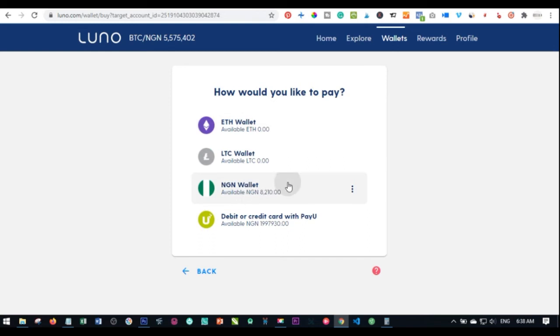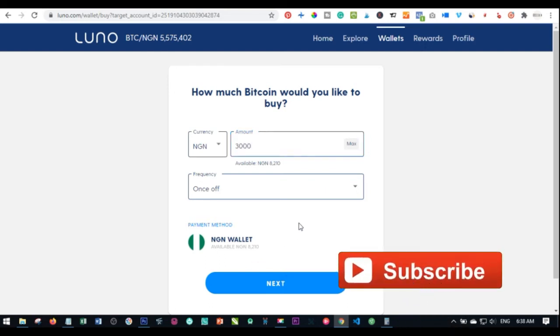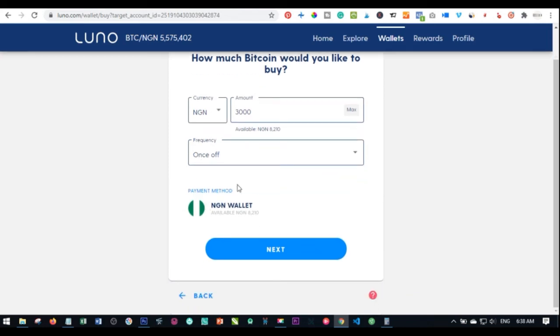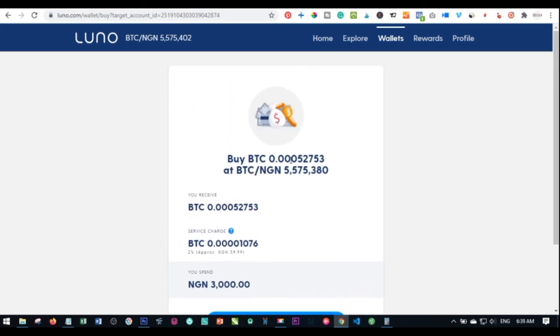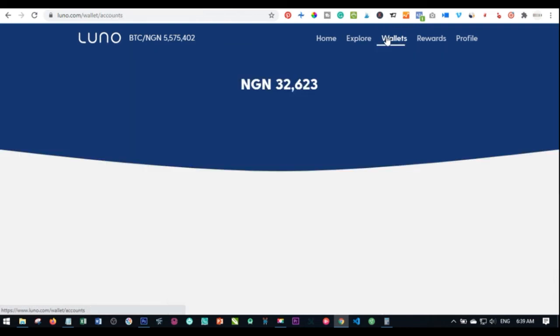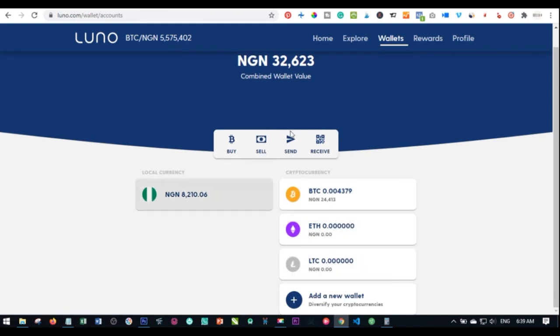Once the payment is reflecting in your naira wallet, go back and click buy — select bitcoin or whichever coin — and when asked how you'd like to pay, select naira. Enter the amount and the bitcoin equivalent will automatically be calculated for you. For example, enter 3,000 naira — you have the option of making this a daily, weekly, or monthly recurring purchase, but you can set it to once-off. Click next and confirm, and that amount will automatically be converted and appear in your bitcoin wallet.